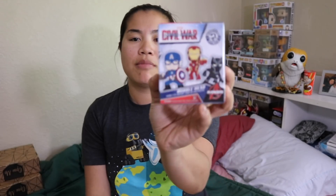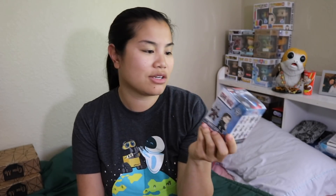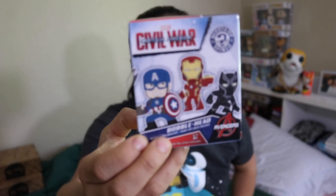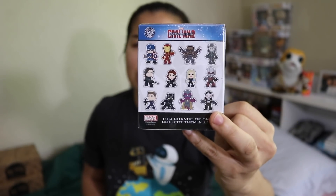Next, we have a Marvel Funko Mystery Mini — this is from Captain America Civil War and the Avengers movie.